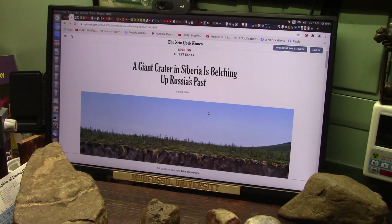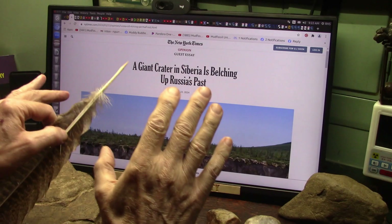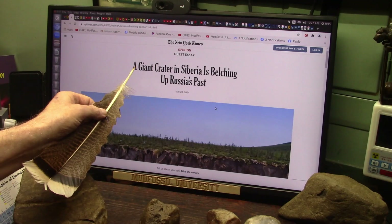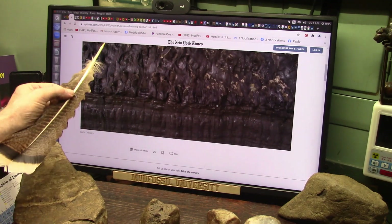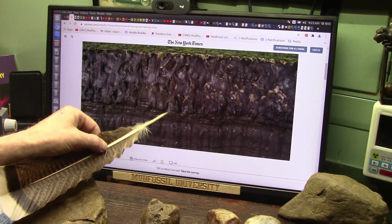Alright, so don't forget it. Truth is truth. Just to dismiss something because it's too big for your eyes is not good. This is a giant crater in Siberia belching up Russia's past. They don't understand it. We as mud fossil people can see this is some kind of body tissue.